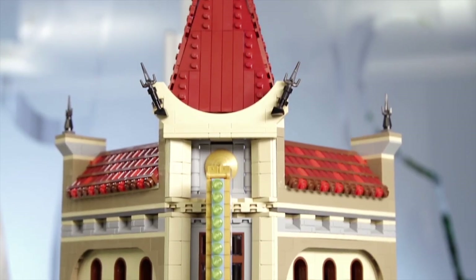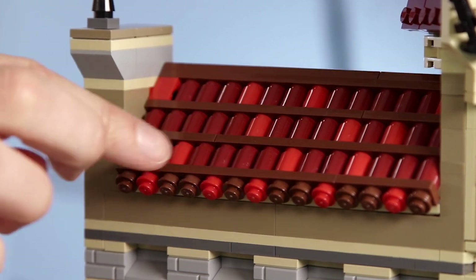And on the top, we have this rooftop that finishes off the building very nicely. We have added dark red, brown and red elements up here to give the roof a more rustic look. When we designed this building, we had the Hollywood of the 1930s in mind.